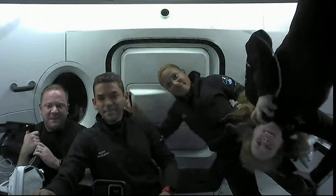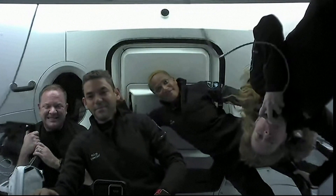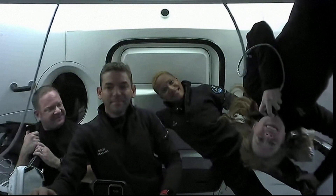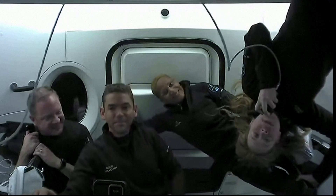Hey, guys. Thanks for joining us here on Crew Dragon. My name is Haley Arsenault. I'm the medical officer of the mission and excited to show you about the research that we've been doing, as well as how much fun it is to be in microgravity.